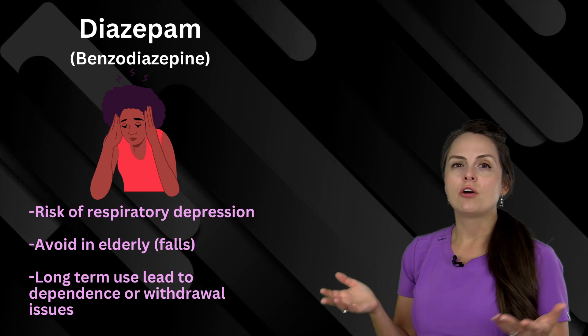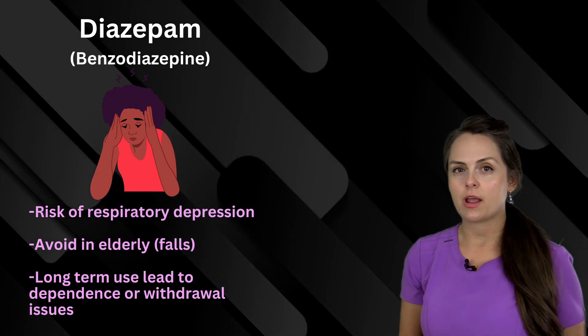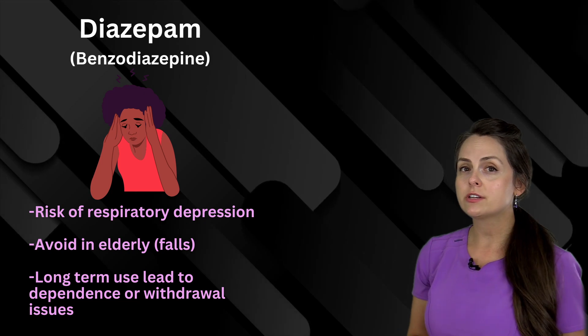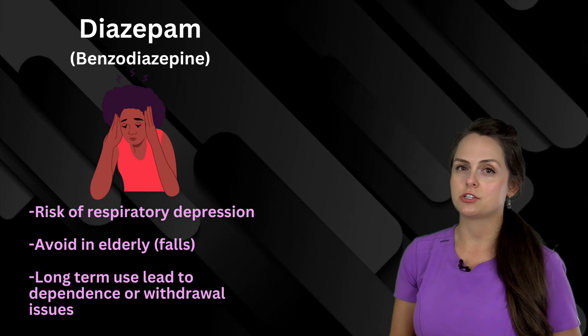This common medication name is diazepam, and it is part of the benzodiazepine family. You want to monitor for respiratory depression and avoid use in elderly patients because it increases the risk of falls. Plus, long-term use of this medication can lead to dependency issues.